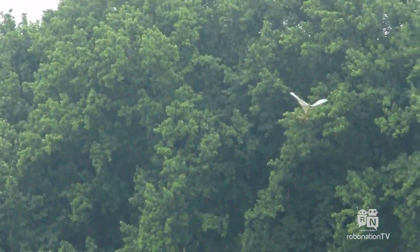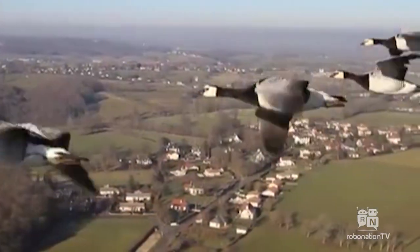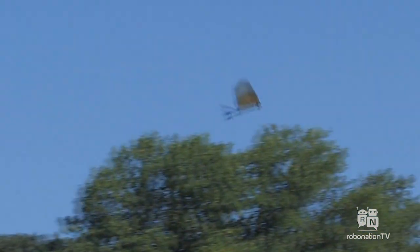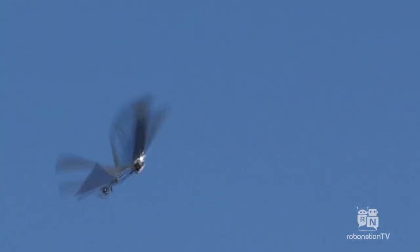Traditionally there have been two styles of flight. One is fixed wing, where you get very good efficiency, however maneuverability is not very high. And rotary wing, where maneuverability is very high but efficiency is not very good. On the other hand, birds have very good maneuverability and very good efficiency. So we want to take inspiration from birds and create a platform which can offer good maneuverability and good efficiency.